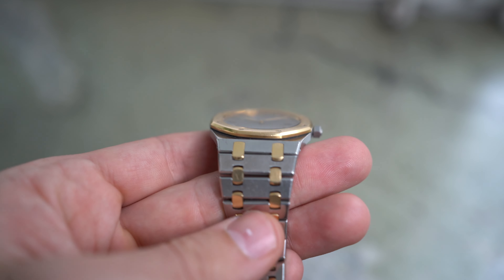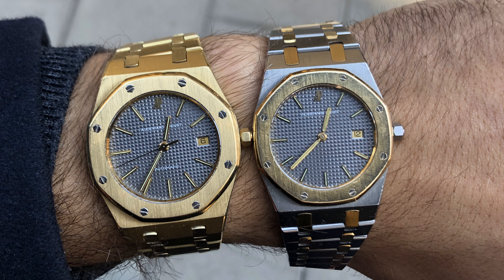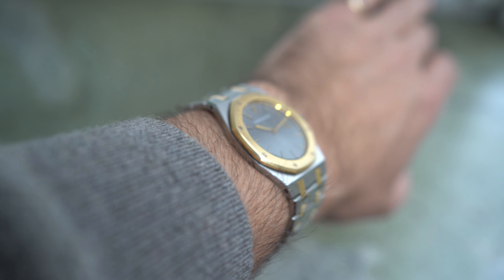The difference between the 33 millimeter version and the 36 is not as big as people might think. I'll show you a picture comparing the 33 and the 36 to give you a sense of how small the difference actually is. What I like about the 33 millimeter Royal Oak is that it's so thin, thanks to the quartz movement that powers the watch.